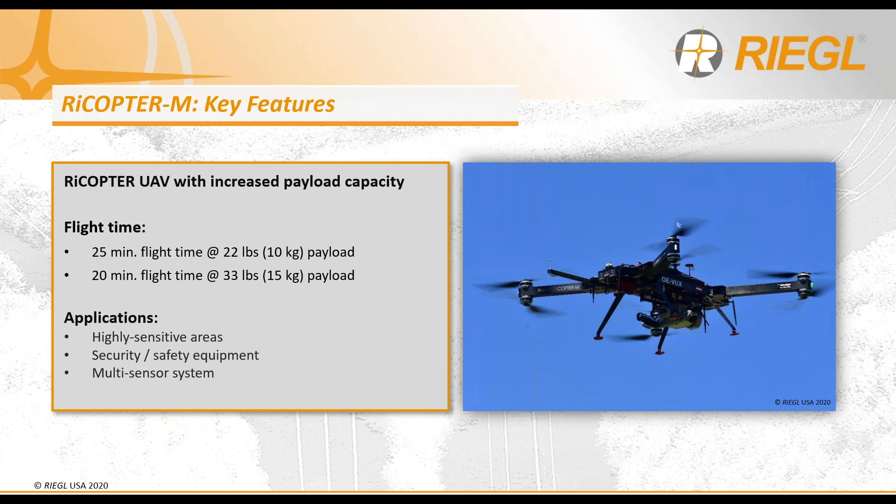An additional application of the Rycopter M is in bathymetric survey. Regal's newly produced bathymetric LiDAR system, the VQ840G, weighs in at approximately 15 kg, which typically is too heavy for most commercial small UAV platforms. Luckily, Regal has designed a turnkey solution for integration of the VQ840G onto the Rycopter M, allowing for a complete UAV LiDAR package instead of a piecemeal solution.